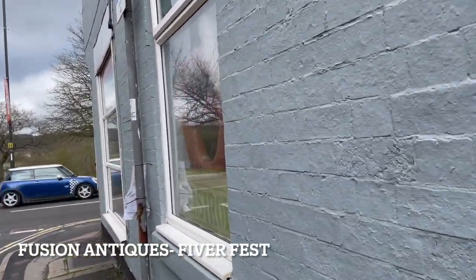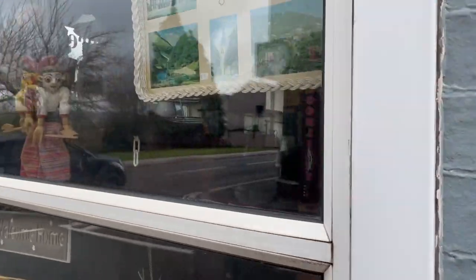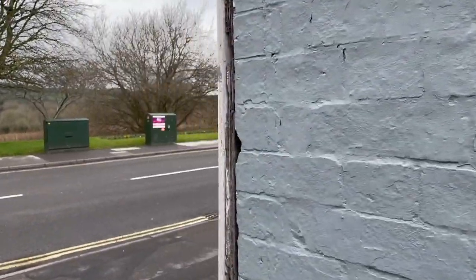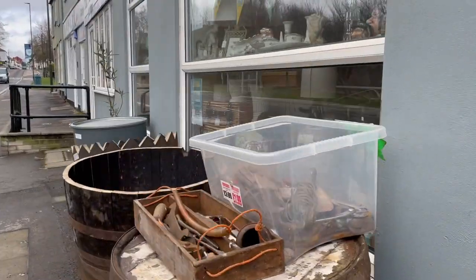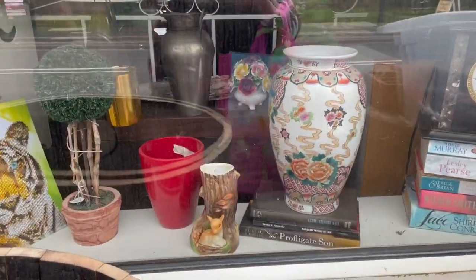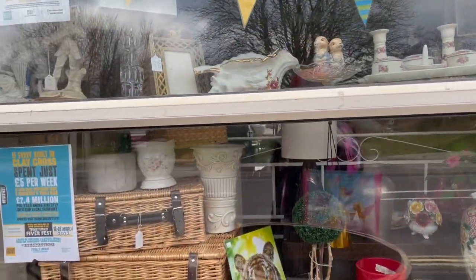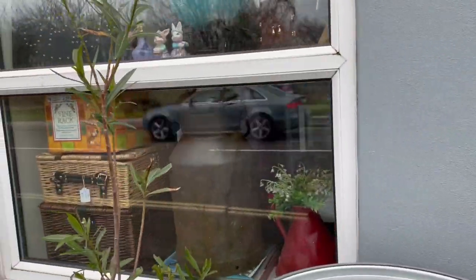Today is the Fiver Fest in Clay Cross. We are here at Fusion Antiques, and I couldn't be more excited because she's got some good stuff. Sorry for all the traffic noise — she is right on the main road. We have a few minutes until she opens, and of course I'm here first because that's how I roll.